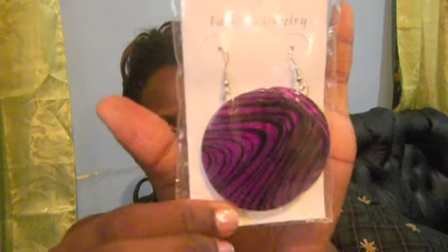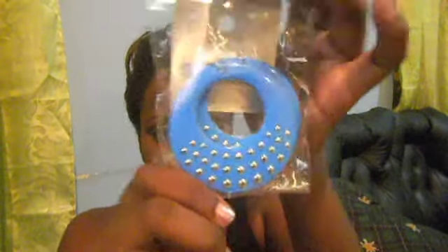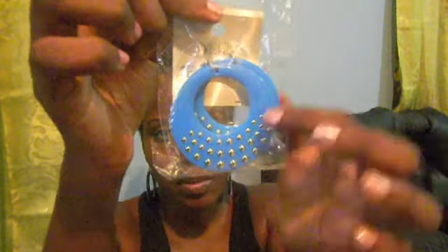Everything you win is new. You'll get this eyeshadow in pink from Starry, and another Starry mini quad in a blue color scheme. You'll also get some earrings: black oval earrings, a purple and black swoosh disc earring, and a Death of Love disc earring.